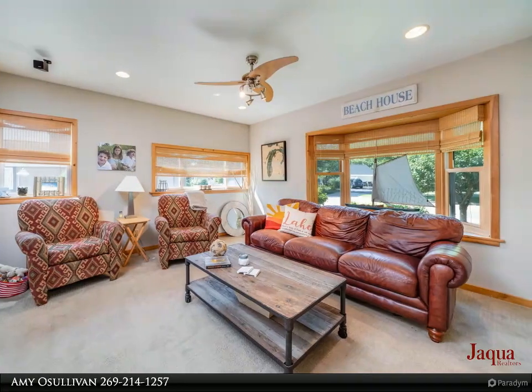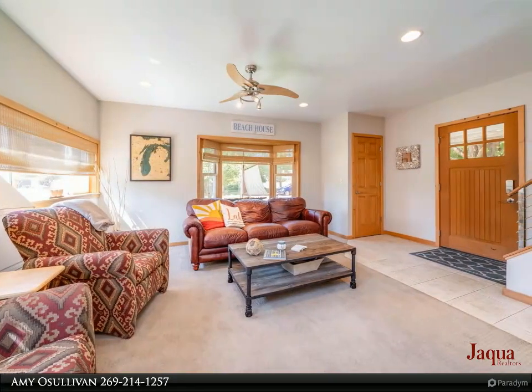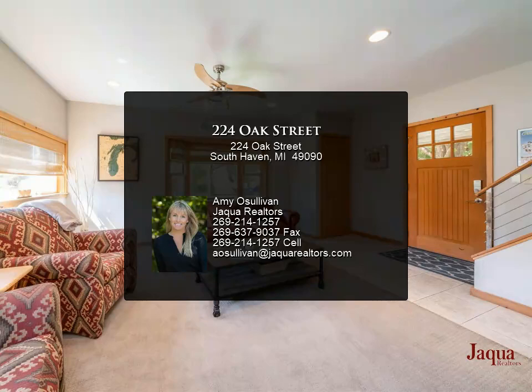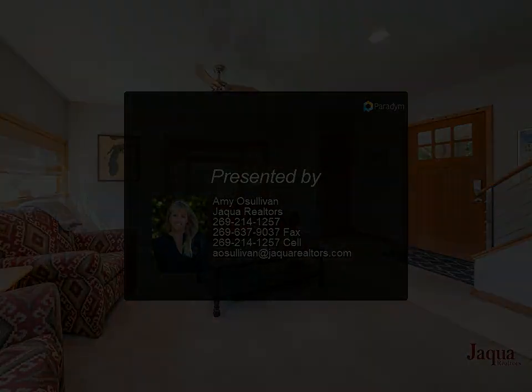With four spacious bedrooms, three full bathrooms, and a fenced-in backyard, you'll have plenty of room for hosting friends and family. Unwind after your beach day on the spacious front porch or in the backyard hot tub. Beach walks, bonfires, and boating are just some of the activities waiting for you. Would make a great investment.